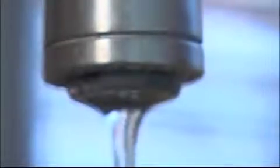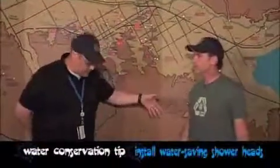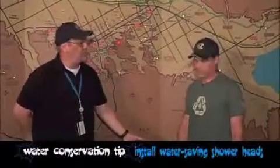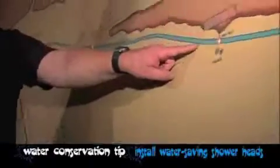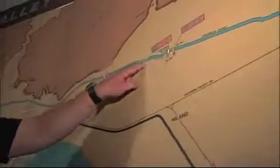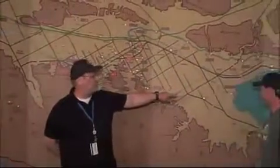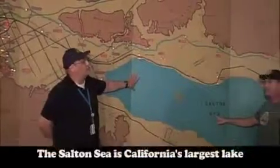Those are some pretty interesting answers. So what's the truth — where does the water come from? The water actually comes from under the ground here. If you look at our map, right under our feet is a huge supply of fresh water. It comes from what we call an aquifer, and it's under this entire area. If you look here, this big blue spot in the middle of our desert is the Salton Sea — California's largest lake.